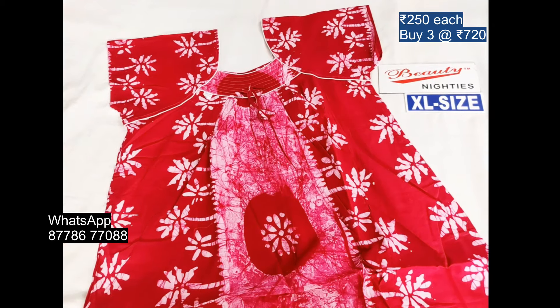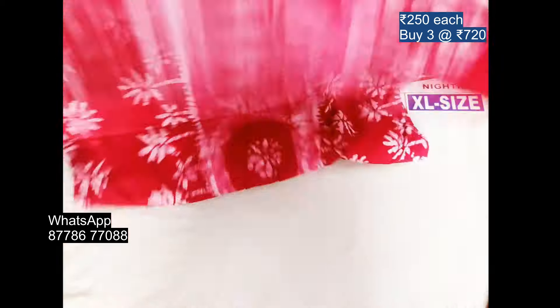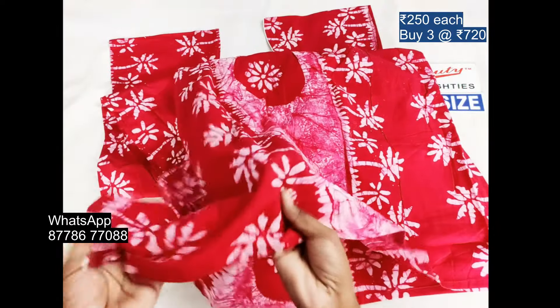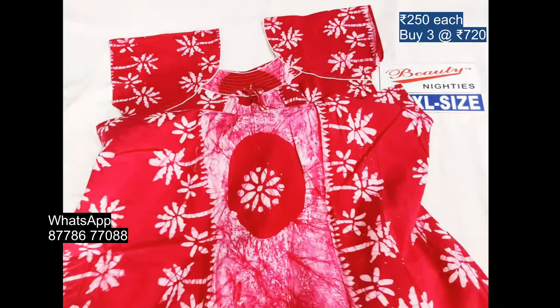This is the full view. This is the same design. The material is very thick. It is 100% pure cotton.